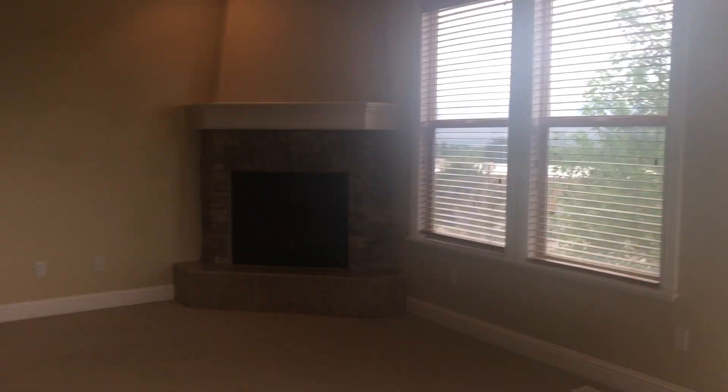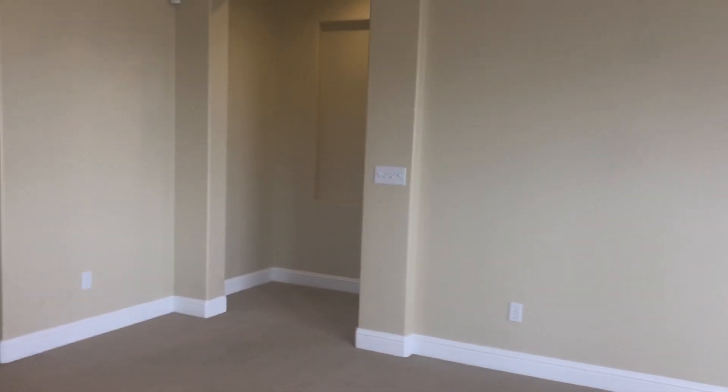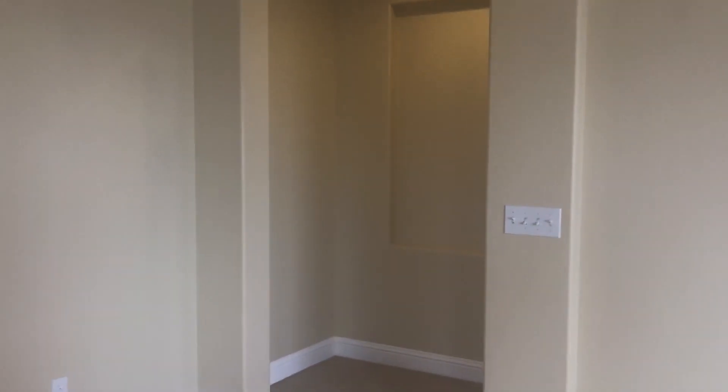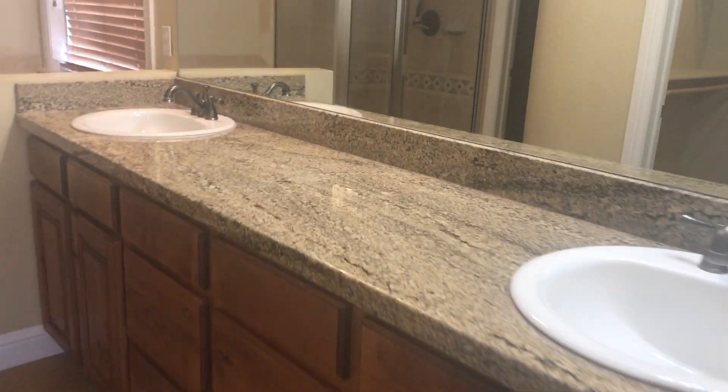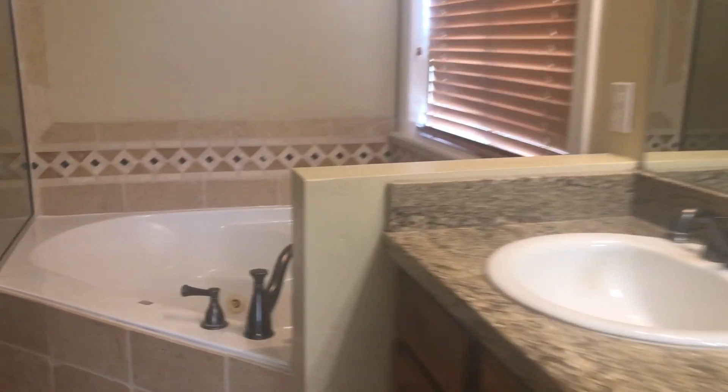So this home is a six-bedroom, four-bath home. This is the master — gorgeous master bath. You have a jetted tub. Nice walk-in closet. This home is $2,995 a month.